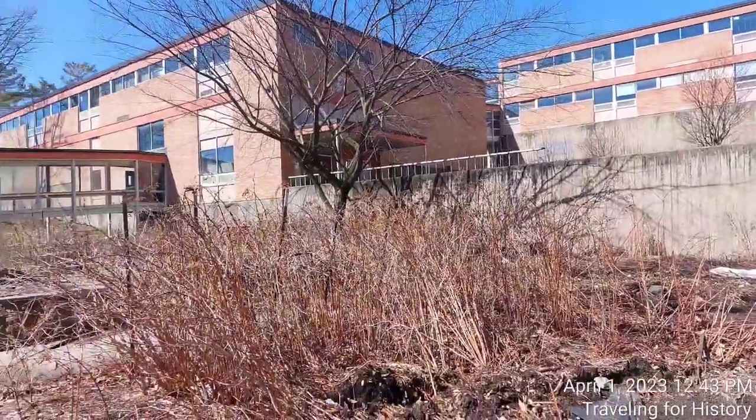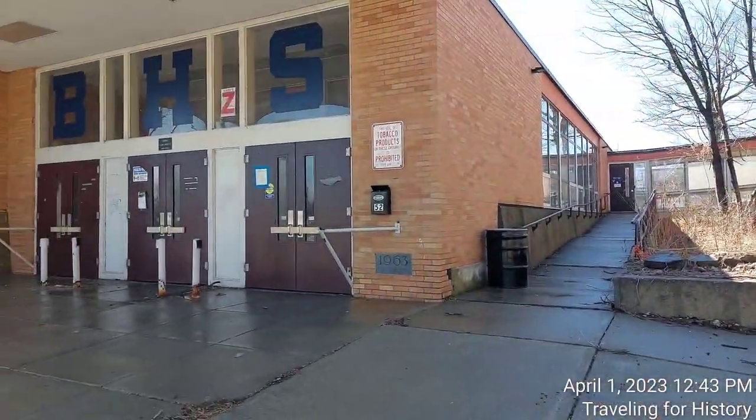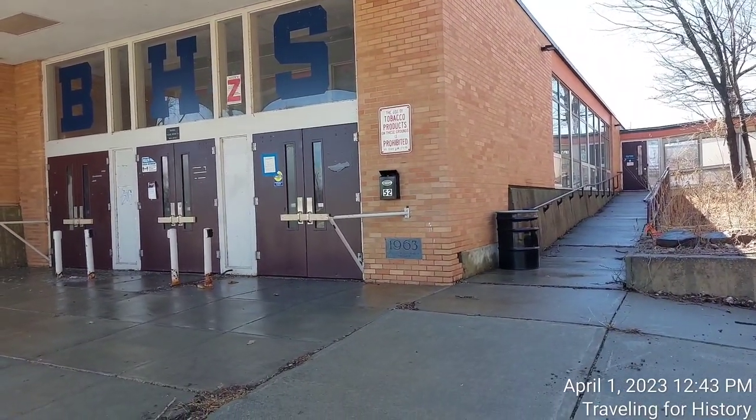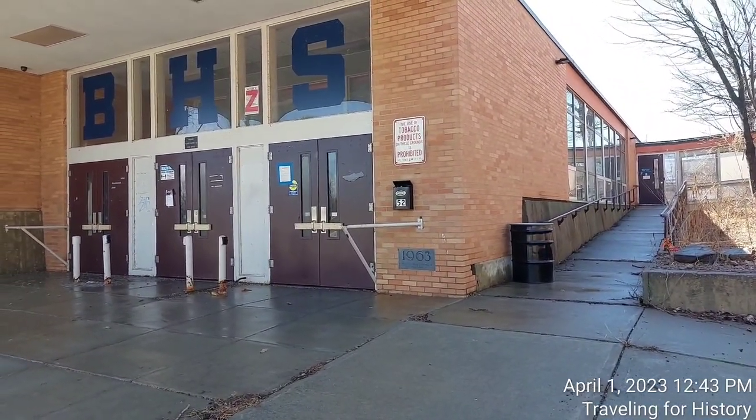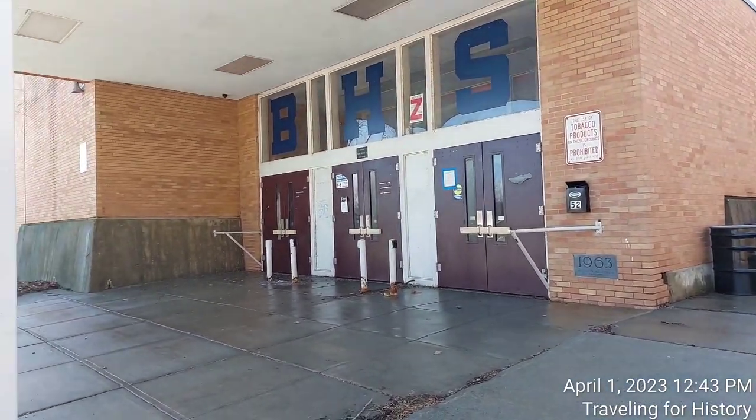I am disturbed that the bell is still here — very disturbed about that. But a friend from a family construction business did say that sometimes it does fall to the demolition company to remove heavy things like the bell, and I would imagine it weighs hundreds of pounds.